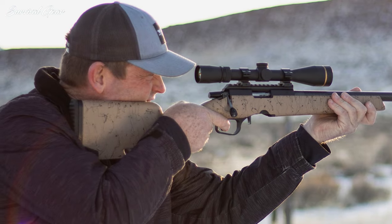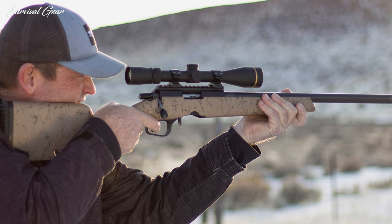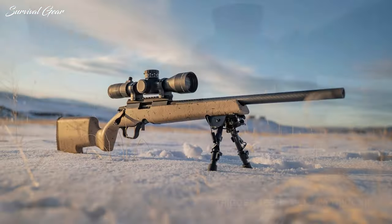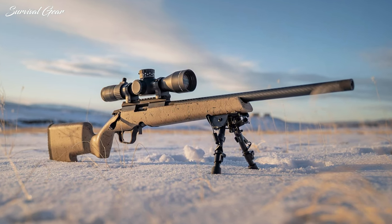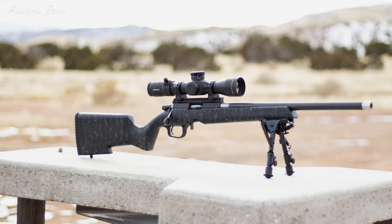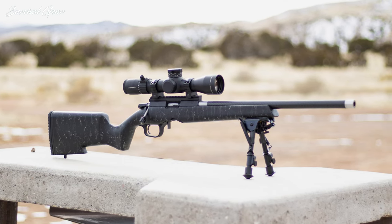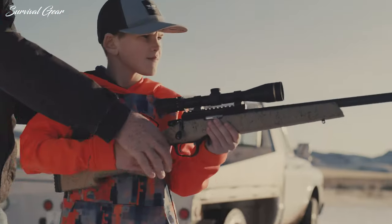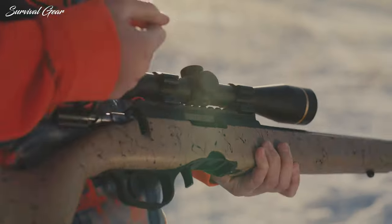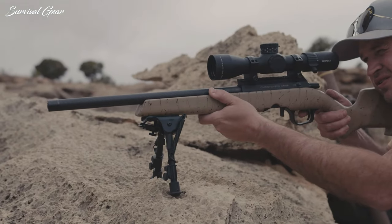The trigger group is a Remington 700-style drop-in upgrade made by TriggerTech — the field single-stage model with a grooved bow trigger and an adjustable pull weight range of 2.5 to 5 pounds. The ambidextrous shoulder stock is composed of a lightweight, weather-resistant composite material. The judicious use of carbon fiber, aluminum, and composite materials gives this 22LR a listed starting weight of just 5.1 pounds. The rifle is so nicely balanced and swings up so naturally that it becomes an extension of the body.